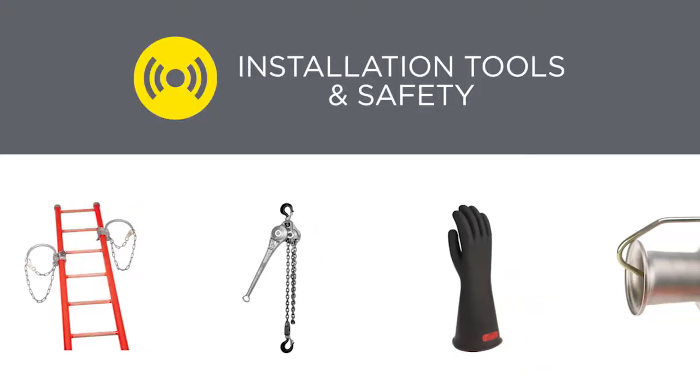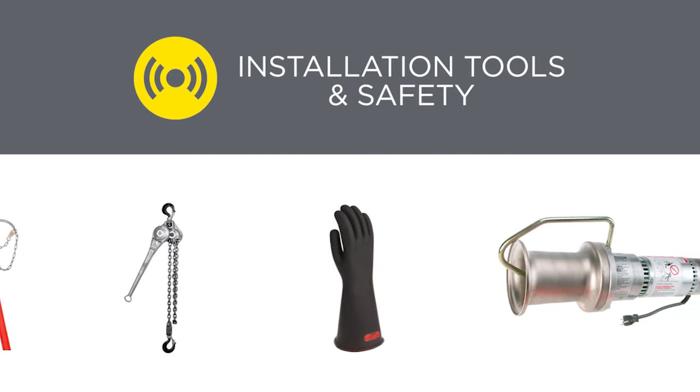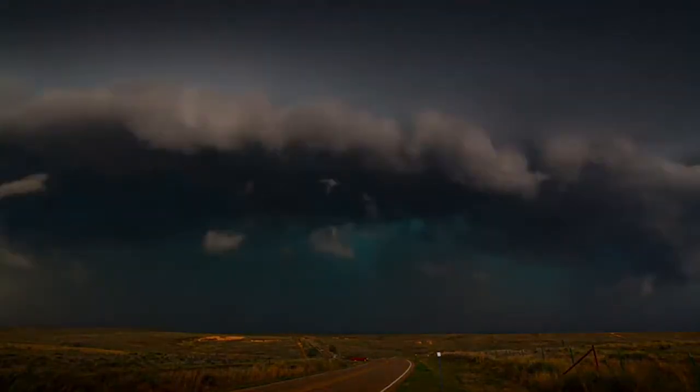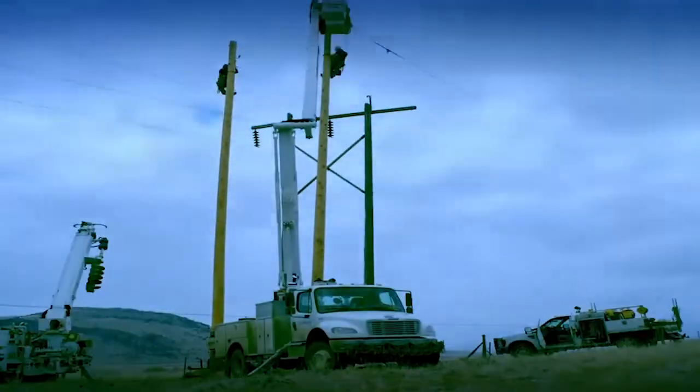Since 1937, we have manufactured Chance lineman-grade tools to the power utilities industry. Those same reliable tools are available to communications network installers. Our tools are built to weather extreme conditions. With proper care, you can count on them year after year.